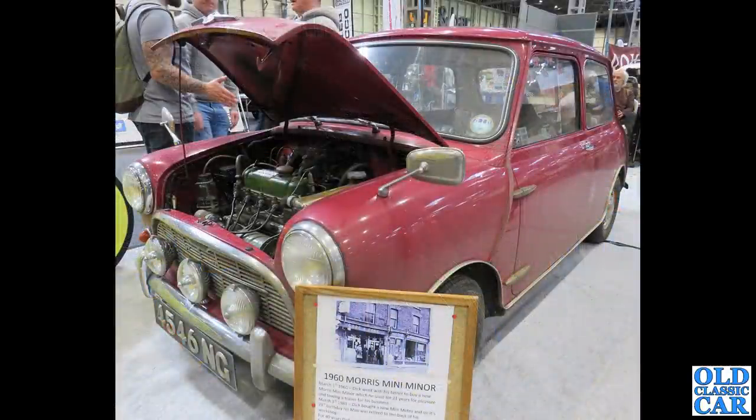A lovely faded but oh-so-original 1960 Morris Mini Minor here, with the last tax disc in the window — February of 1981, that expired.